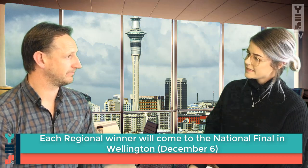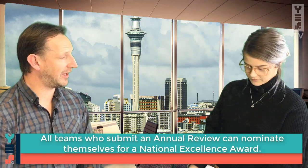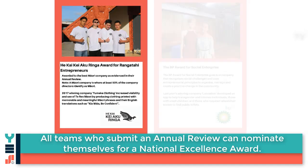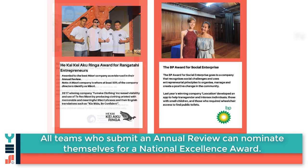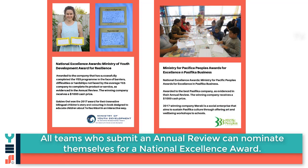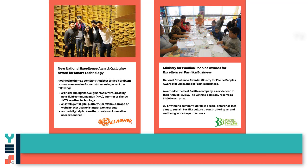Can you please tell me a bit about the National Excellence Awards and how students can apply for those? Absolutely. So the National Excellence Awards — there are 10 company ones and one individual one. As the students submit their annual review, they get the chance to choose which National Excellence Awards they want to apply for as well. And I hear there are some new awards this year.